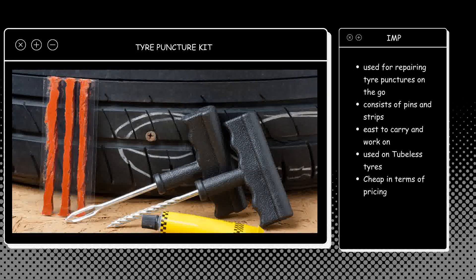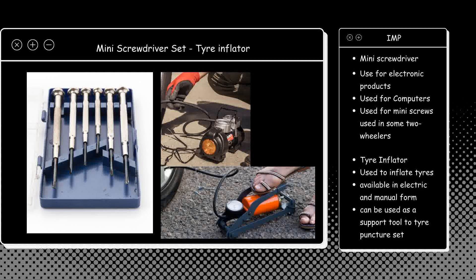If you have a tire puncture, you can use this kit to fill up the air and get your tire fixed. This is an essential tool kit that you need to carry along with your other tools, rubber gloves, and toolbox.